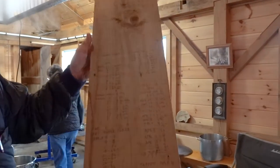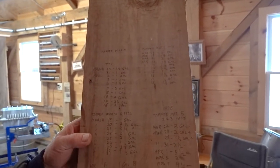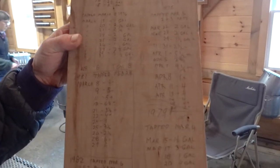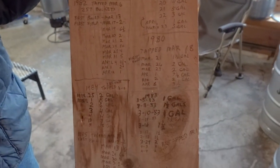The year before I built this Sugar House, I bought some land up in Westford that had a bunch of hemlocks on it. I decided that I would have that milled up to make the Sugar House when I built it. On that property, there was an old Sugar House, and it had this record board where they entered whatever they were doing. They were just going to bulldoze the Sugar House, so I took this board, and that gave me the idea to do what you see up on the wall.